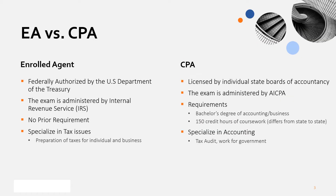So let's find the differences between EA and CPA. First, the EA exam is administered by the Internal Revenue Service, which is IRS. So EA certificates are federally authorized by the US government.